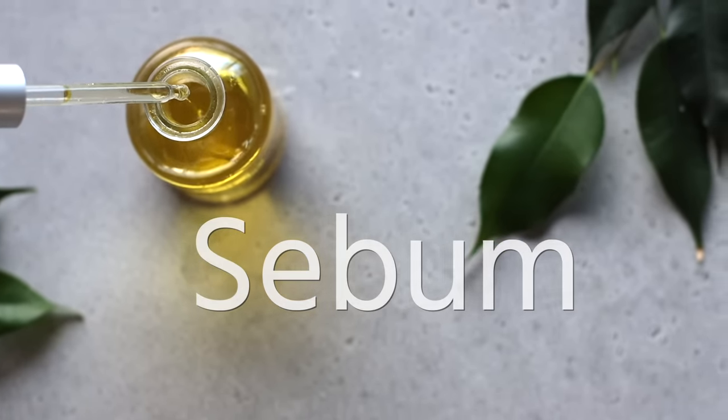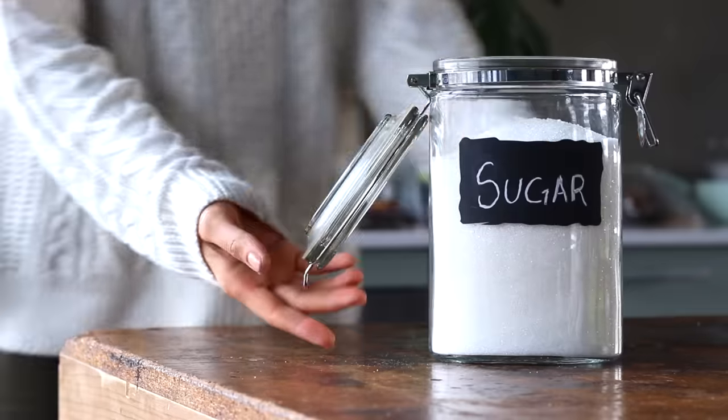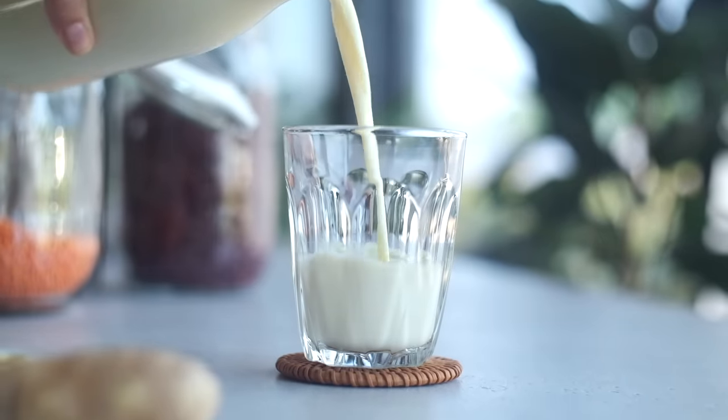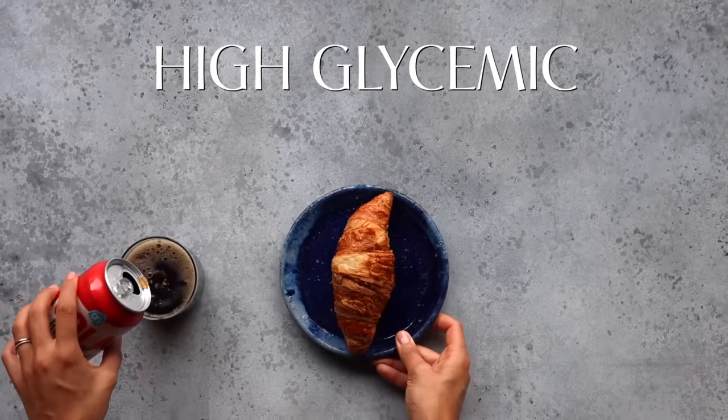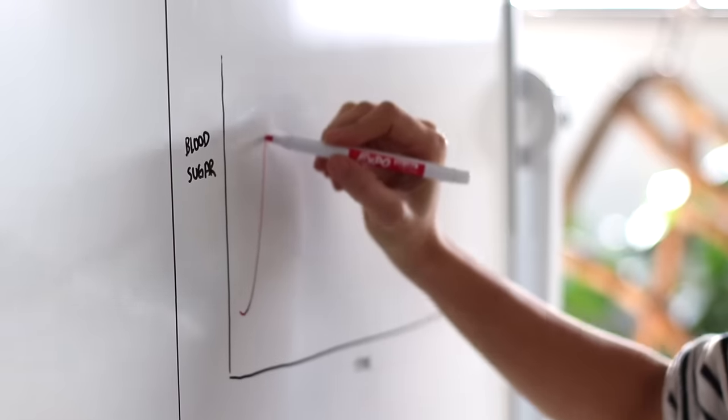Sebum is an oily substance needed to lubricate our skin, but if our bodies are creating too much of it, it can increase the chances of developing acne and blackheads. Natural fluctuations in our hormones can impact our sebum levels, and it's suspected that our food choices can too — especially diets rich in sugar and dairy products. High-glycemic carbohydrates, found in sweetened beverages, refined grains, and sweets, quickly increase blood sugar, causing insulin levels to spike, which in turn can cause excess sebum production.